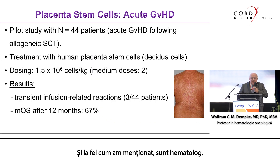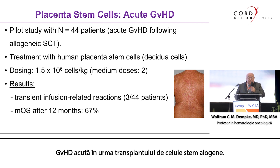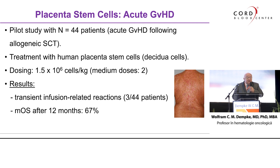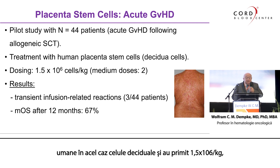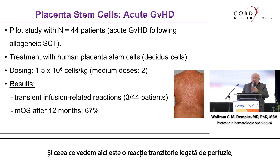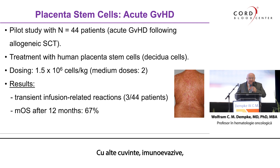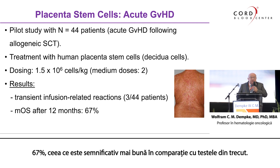As I mentioned, I am a hematologist. We looked at acute graft-versus-host disease. This was a Norwegian study with 44 patients with acute GVHD following allogeneic stem cell transplantation. These patients were treated with human placenta stem cells — in that case, decidual cells — receiving 1.5×10⁶ cells per kilogram with a median of two applications. We saw a transient infusion-related reaction in 3 out of 44, which supports the proposal that these cells do not express HLA molecules — in other words, they are immune-evasive. Median overall survival after 12 months was 67%, significantly better compared to historic controls.